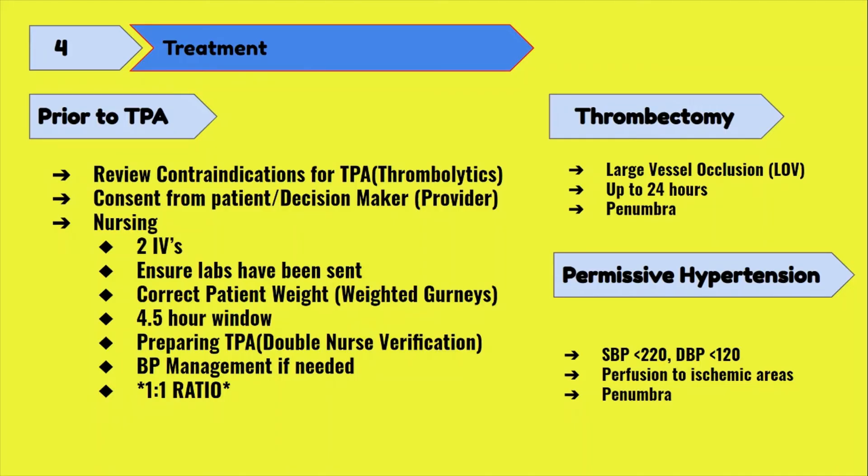With permissive hypertension, it's allowed when the patient is out of the window for TPA and does not meet the criteria for thrombectomy. No BP medications are given, and the BP is allowed to go as high as 220 over 120 with the hopes of increasing perfusion to the penumbra — the area around the infarcted tissue that is ischemic but not yet infarcted. Once the BP goes above 220 over 120, then you start giving BP medications, but before that, you don't.